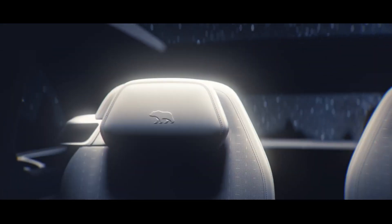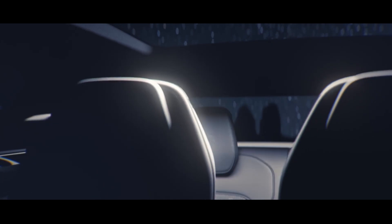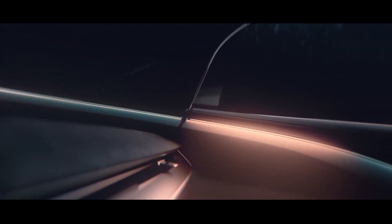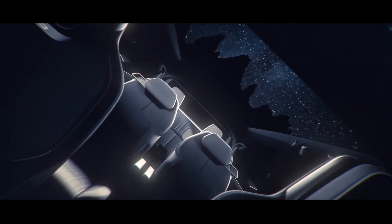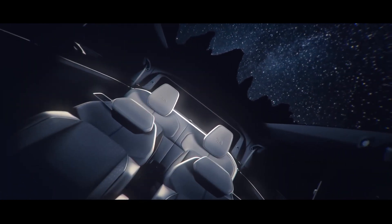Passengers in the back row can lay virtually flat and stare out the SUV's massive panoramic glass roof. The seat headrests feature an embossed Polar Bear logo to signify the model's eco-friendly nature. With these features, the Lucid Project Gravity is set to become a new and exciting competitor in the all-electric SUV market.